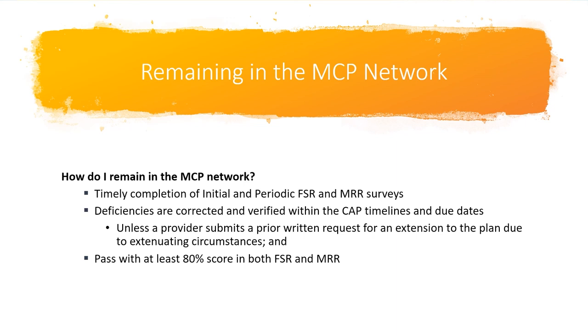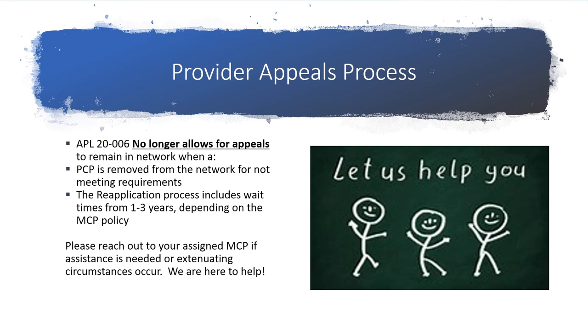Remaining in the network is very simple. Allow your MCP's reviewer to complete the FSR and MRR review within every 36 months. Correct any identified deficiencies within the stated time frame. In the event of extenuating circumstances where a CAP cannot be completed, verified, and closed within the time frame, contact the MCP with a written request for an extension. DHCS must approve extensions and there must be extenuating circumstances. Pass the FSR and MRR with at least an 80% compliant rate. There is no longer an appeals process in APL 20-006 allowing providers to appeal termination from an MCP's network when a provider facility is not meeting requirements. There is a reapplication process within each MCP that will determine the time frame as to when a reapplication will be accepted. For questions, please consult your MCP for guidance.